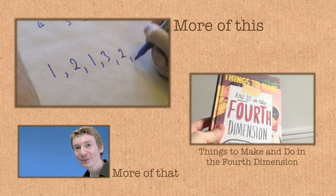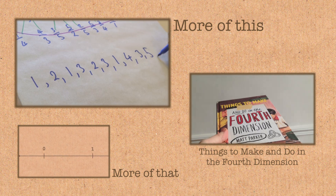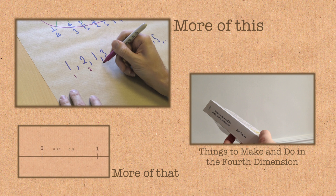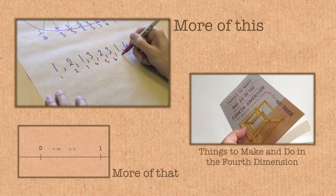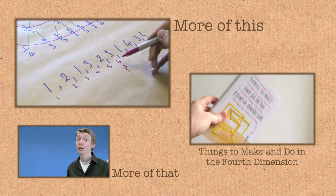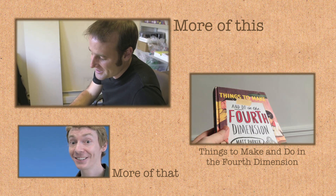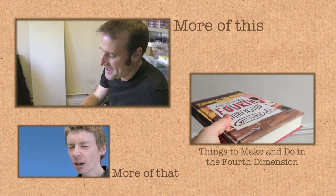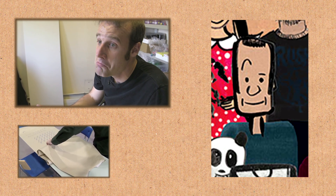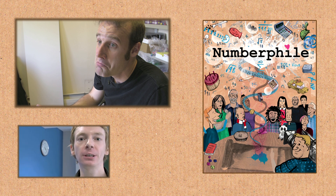There are links to more from this interview and other videos on the topic here on the screen. If you'd like to know more from Matt, you can check out his book 'Things to Make and Do in the Fourth Dimension,' which was recently released — it's just out in the US. It's a really good book and a great way to support Matt. He's also depicted on the new Numberphile poster; links are in the video description.